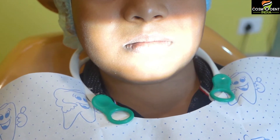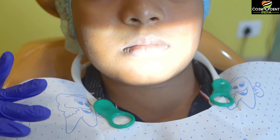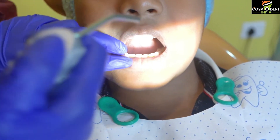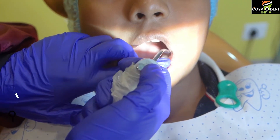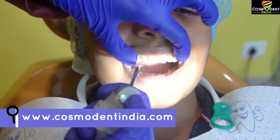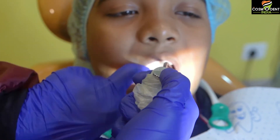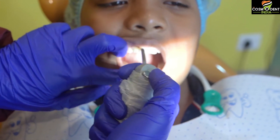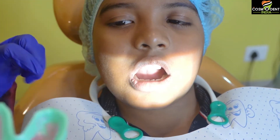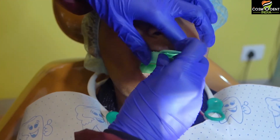Before starting the procedure, always instruct the patient to not swallow the extra gel. Dev, you have to make sure that you don't swallow the extra gel. Open your mouth. Using a three-way syringe, first dry all the teeth surfaces — palatally and lingually. Now take the gel, open your mouth, and insert the tray in the patient's mouth.